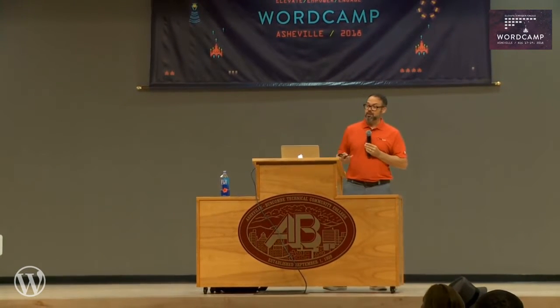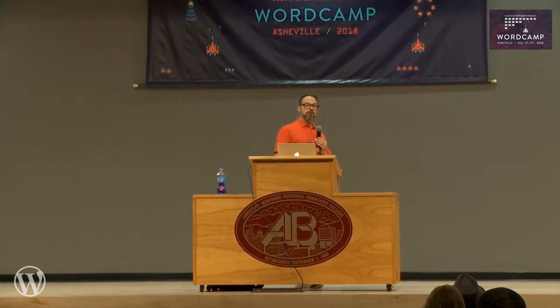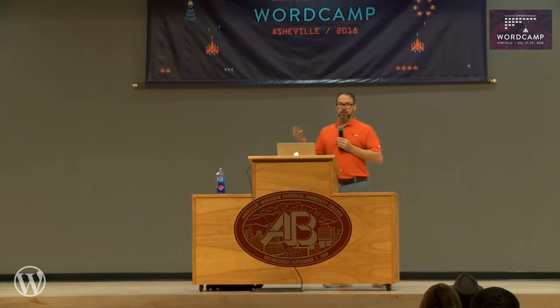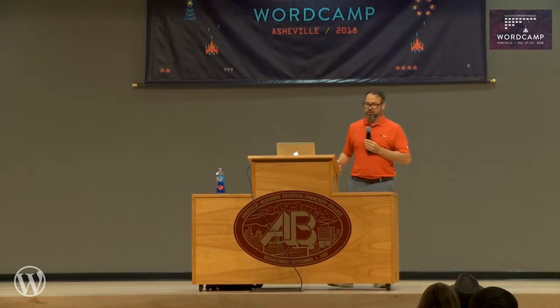With that in mind, I'd like to talk about the benefits of securing your client sites. Let's assume you've got your own site secured and you've put in the best practices. What about your client sites? Are you actively implementing basic security best practices before you hand over those sites? That's the question I'd like you to remember: am I doing something for my clients as part of my business before I hand it over? I'd like to talk about why securing your client sites is important to both your immediate and long-term business.